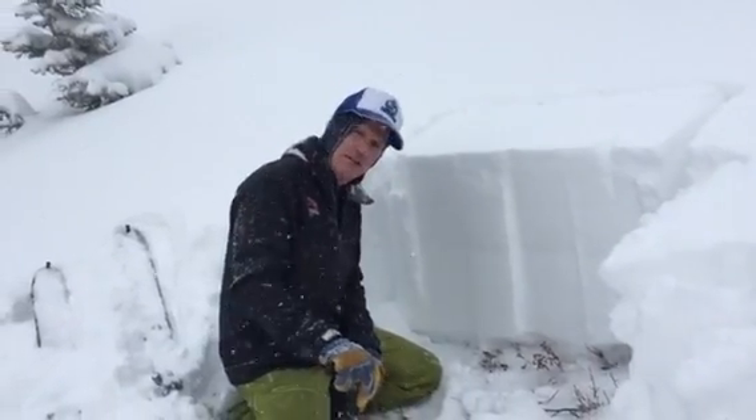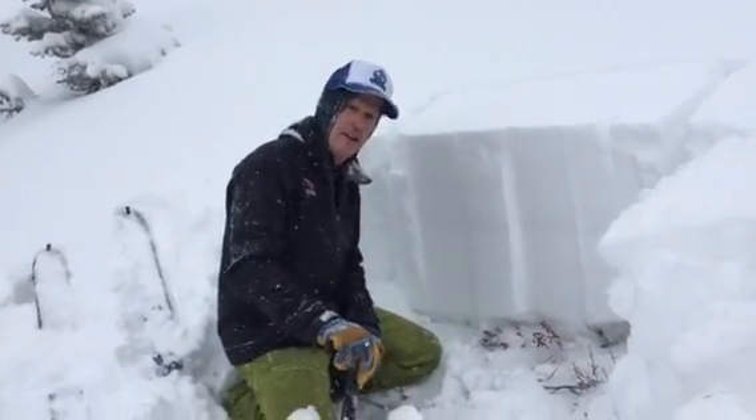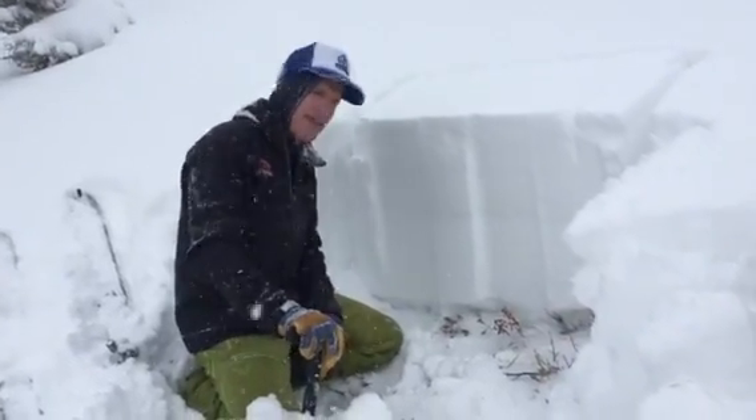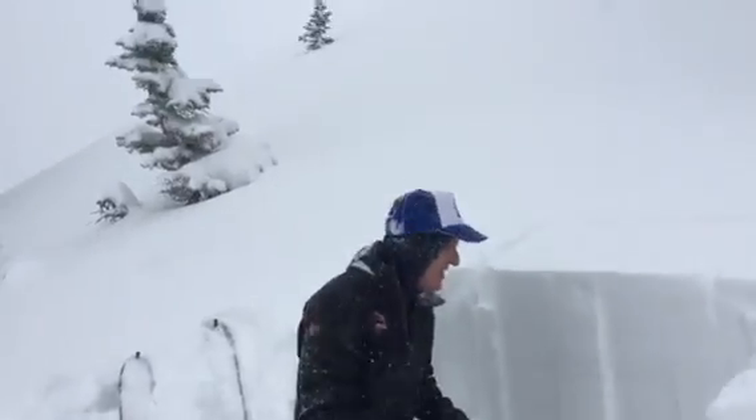This is Greg Gagne with the Utah Avalanche Center. Today is Sunday, November 27th, late Thanksgiving weekend. We're up at 10,000 feet on the northeast aspect in Upper Little Cottonwood Canyon.